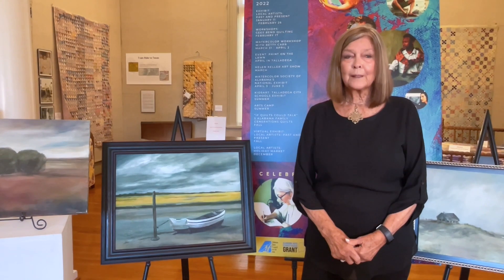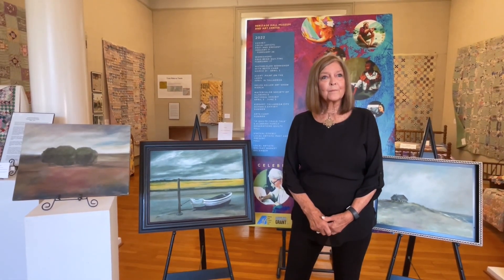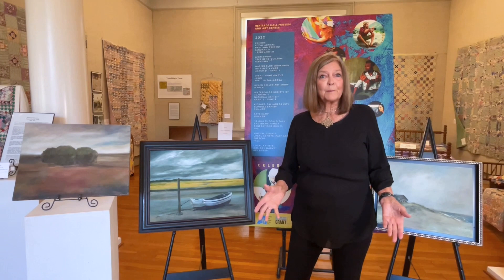I haven't painted as much since COVID started, but I am willing to do commissions depending on what people want to ask me to pay. If you need to contact me, you can reach me through the museum.